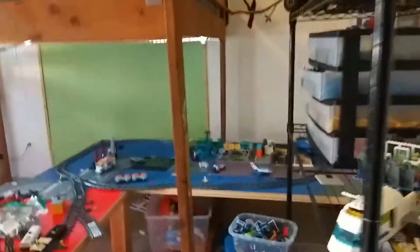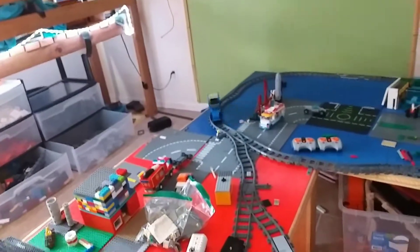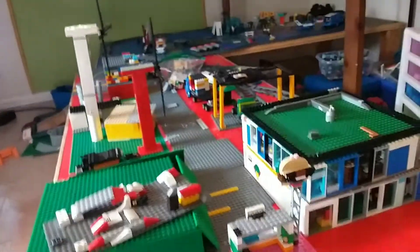Hey, what's going on Lego fans — or Whistler fans! I know we haven't been filming for a while, but today I'm going to be doing an overview of the Lego City I've been working on. We're gonna start doing some more Lego stuff, so let's start down here.